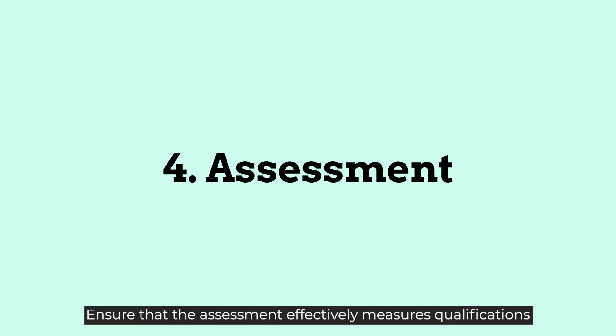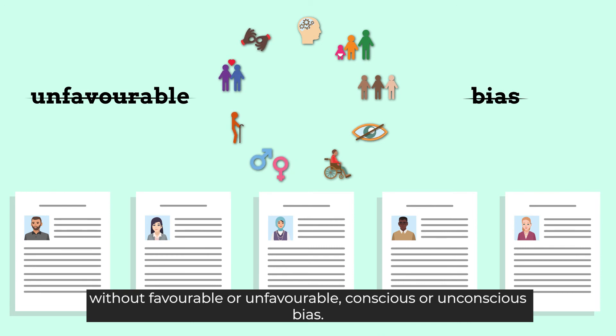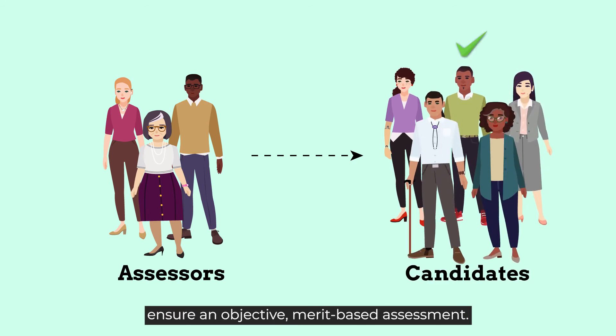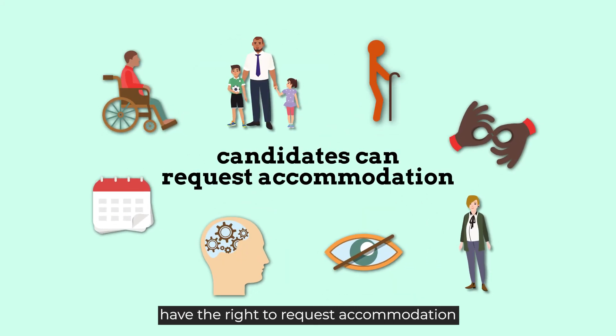Ensure the assessment effectively measures qualifications without favourable or unfavourable conscious or unconscious bias. Select assessors who represent diversity and ensure an objective, merit-based assessment. Throughout the process, inform candidates that they have the right to request accommodation at every step.